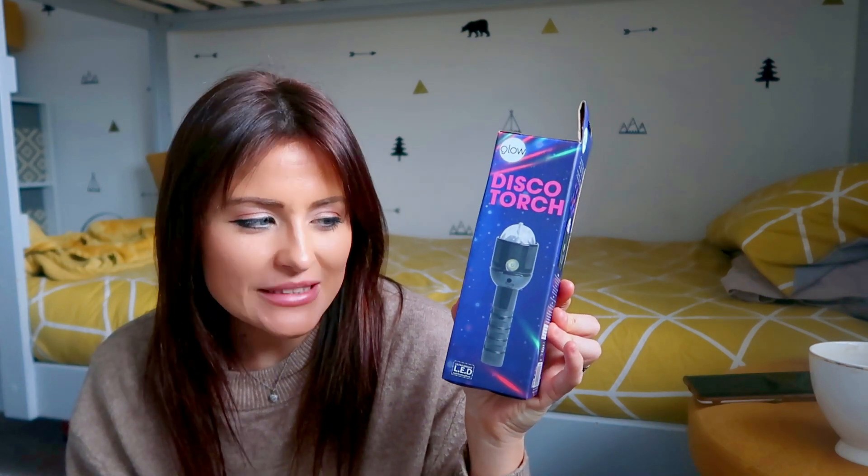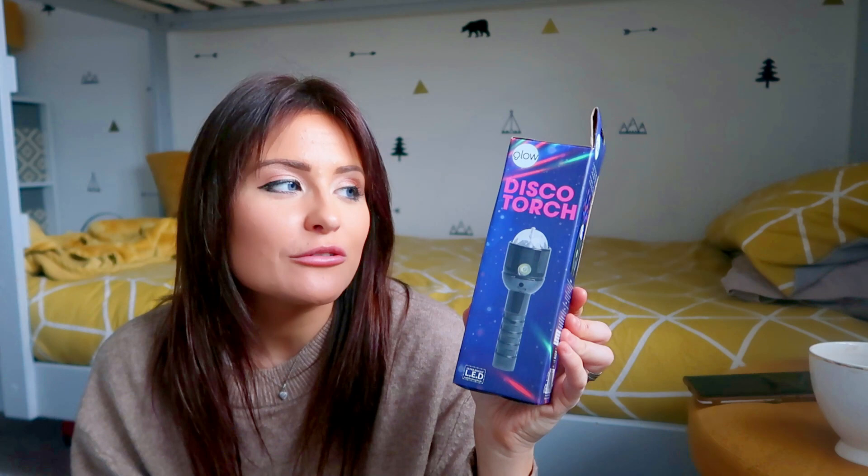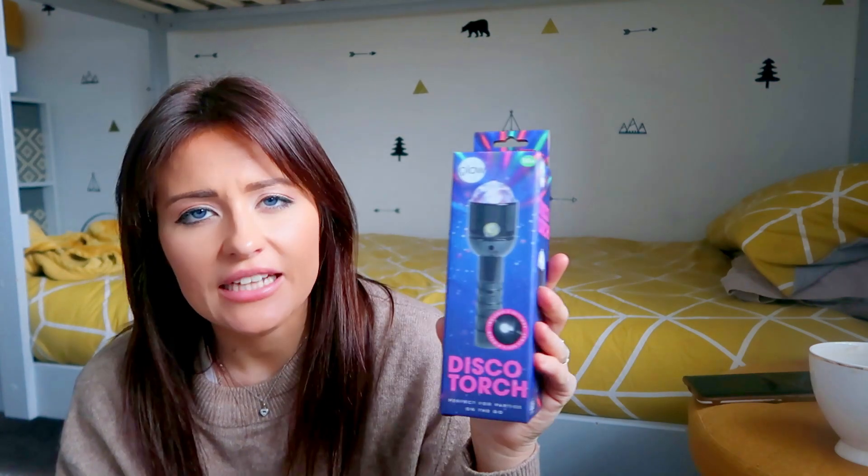I also picked up one of these — I thought this was really cute. It's this little disco torch. Archie in particular is a little bit obsessed with torches and having things like that in the dark, so he is going to love this. It is just a torch that does a little disco light. It does say 14-plus on it but I can't really see that being much of an issue. It'll make disco lights all in the room when it's dark. That was £4.